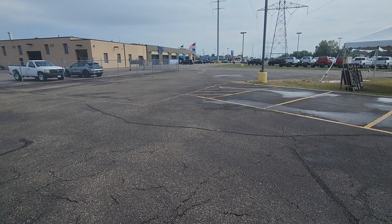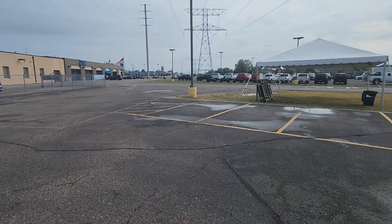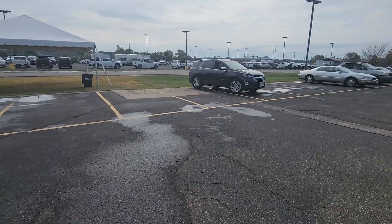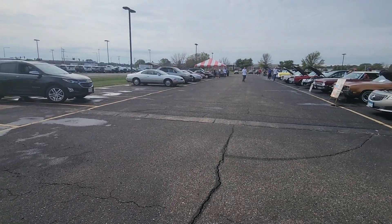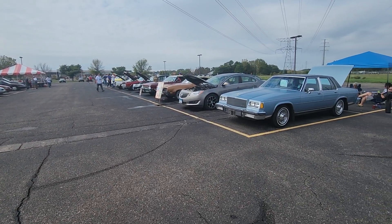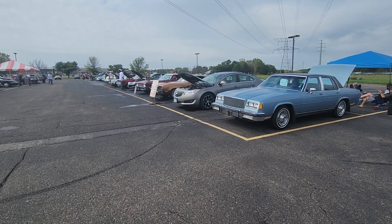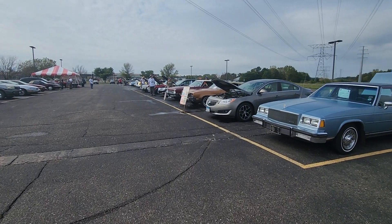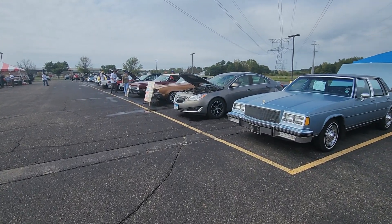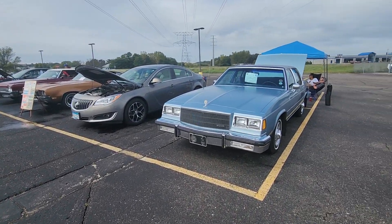Hello, today I am in Stillwater, Minnesota at Stillwater Motors where the Fireball chapter of the Buick Club of America is having a Buick gathering. I thought I'd just take her out. It's not that big — it was rainy this morning and that I'm sure turned a lot of people away, so there's not really that many cars here.